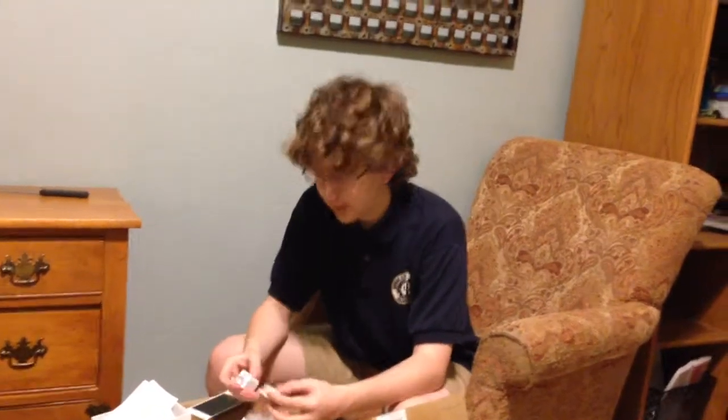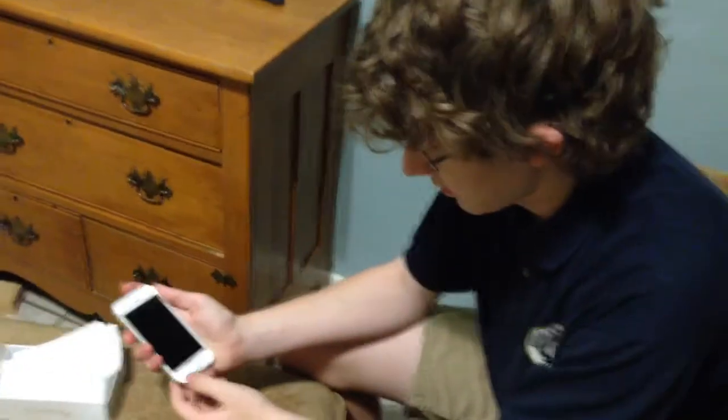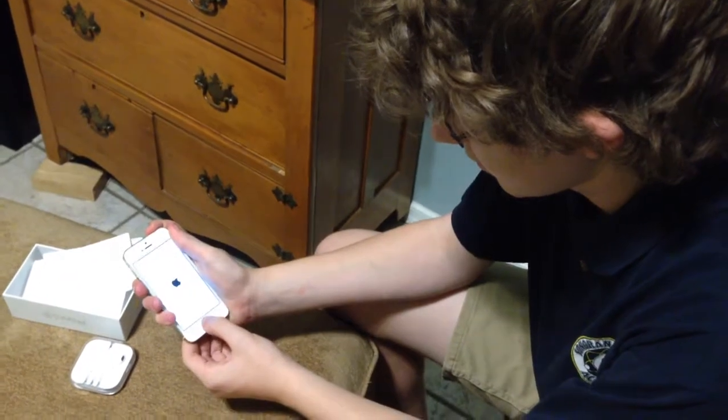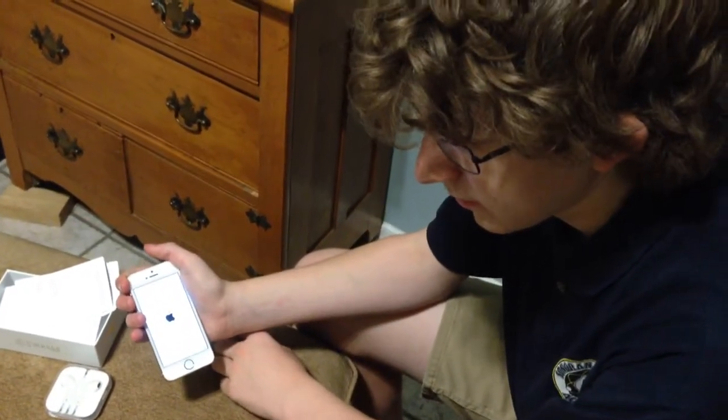Does the phone work? Did you turn it off? Yeah, I probably should. Let's see. There it is.